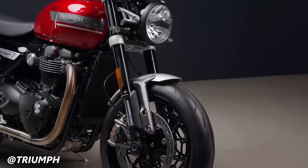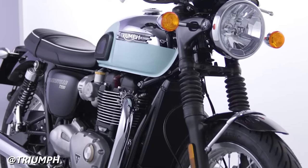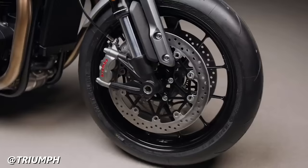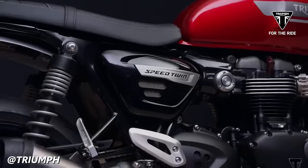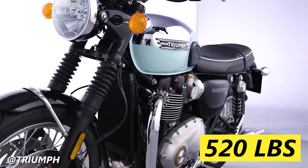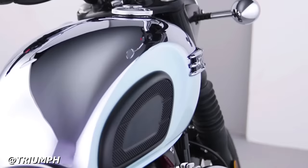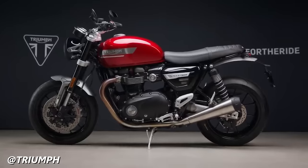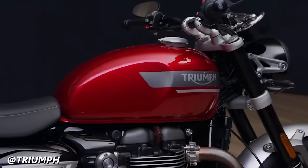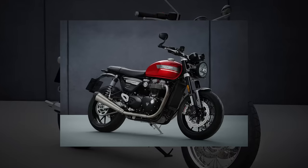To complement the added power, the Speed Twin also has better suspension and brakes. The Speed Twin equips upside-down forks in place of the T120's conventional right-side-up forks, and both bikes have dual rear shocks that are preload adjustable. For stopping power, they both have dual Brembo calipers in the front and a single Nissin in the rear, but the Speed Twin has higher-spec Brembos with larger rotors. The Speed Twin weighs 476 pounds, while the Bonny T120 weighs a substantial 520 pounds. The T120 has an MSRP of $12,695, and the Speed Twin 1200 goes for $12,895.